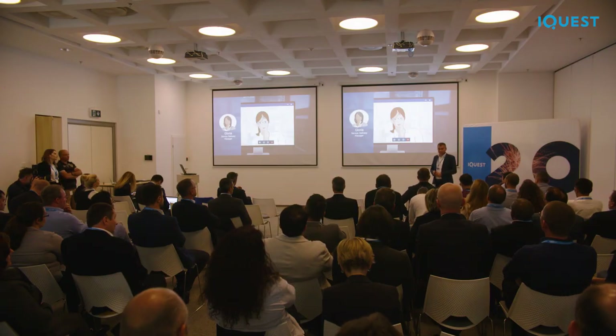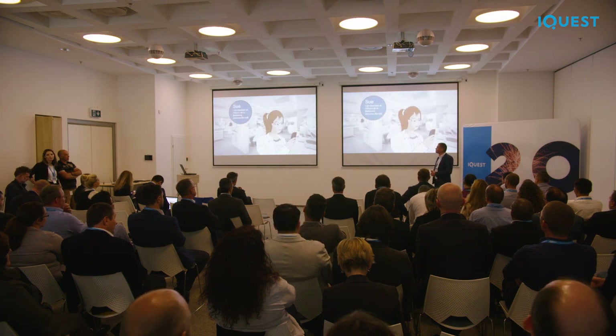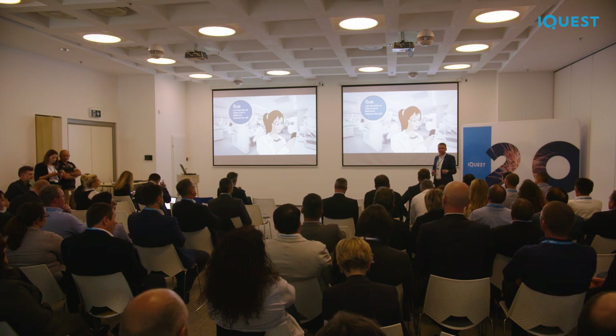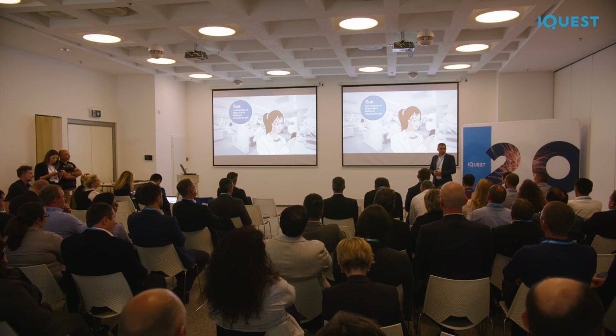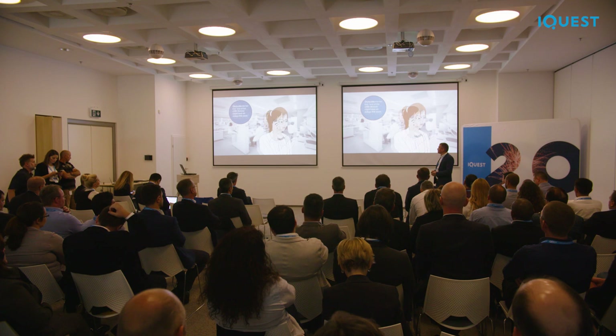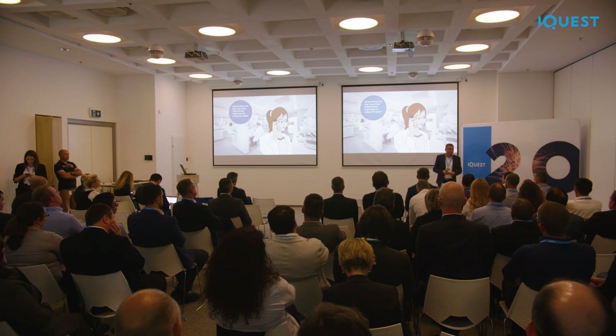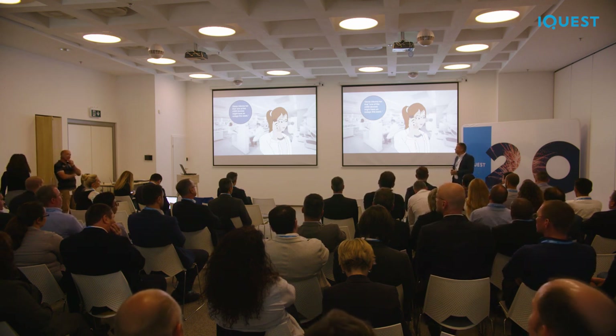When she collects all that information, she has everything she needs and can contact the customer. And here is the big change — she does it proactively, before the customer even notices that something is going wrong. Meet Sue. Sue works for HiSys lab as a lab operator and is used to communicating with Gloria, who always notifies her about strange situations in the lab. Gloria communicates to Sue that the ZX80 system has potential problems and can indicate to Sue exactly the location of that system.